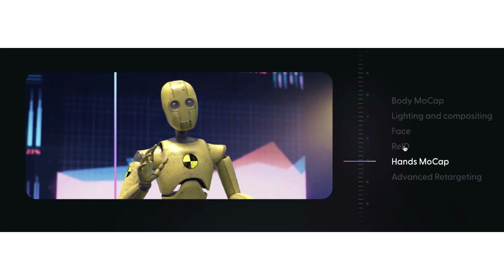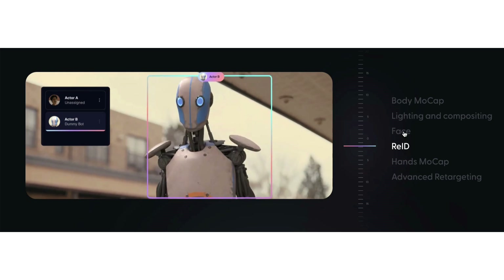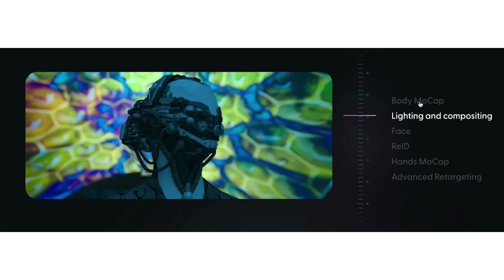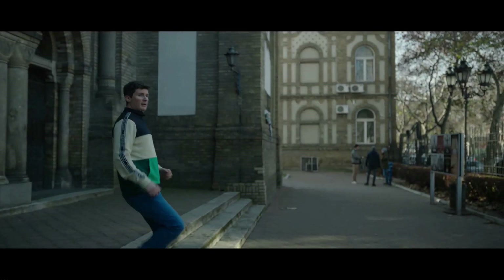In this video, we will be showcasing a new AI tool that can automatically animate, light, and compose computer-generated characters into a live-action scene. Before we proceed, please take a moment to watch the two-minute video. Check out this short teaser for Wonder Studio, the AI-powered tool that could be a glimpse into the future of VFX.